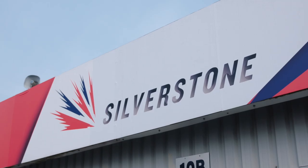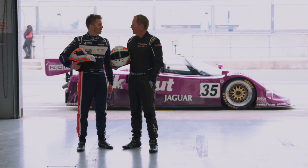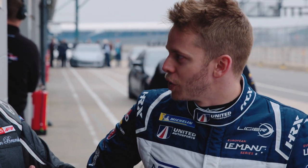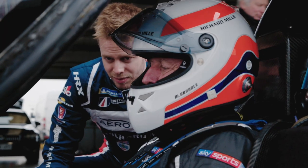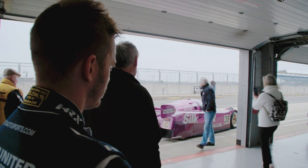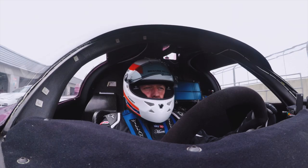We've got the Le Mans 24-hour trophies side by side in our trophy cabinet. Yeah, I'm a Le Mans driver — I'm not a Formula 1 driver as you were — so for me, as I look sort of up to you, this is the pinnacle of your career that's achievable to me.